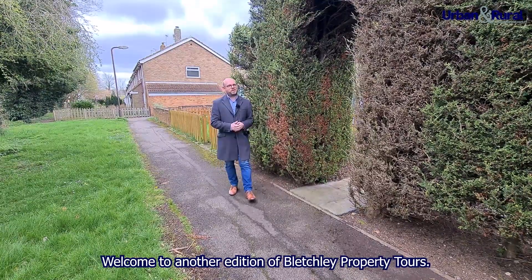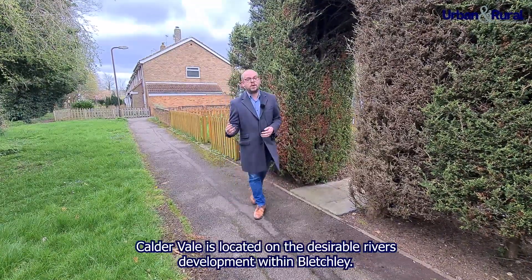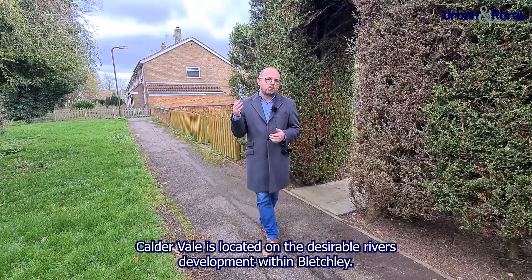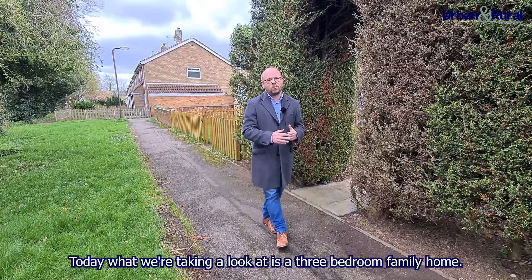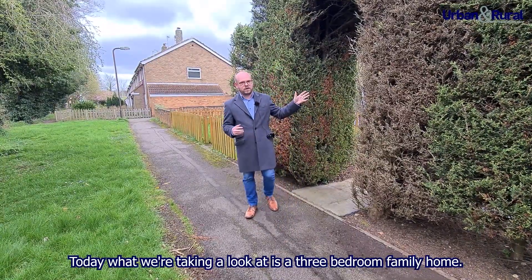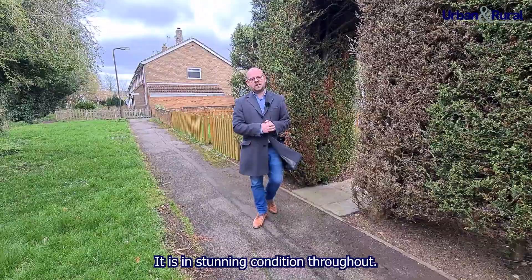Welcome to another edition of Bletchley Property Tours. Today you find us in Caldervale, located on the Desirable Rivers development within Bletchley. It gives access to excellent local schools and shops. Today what we're taking a look at is a three-bedroom family home, and it is in stunning condition throughout.